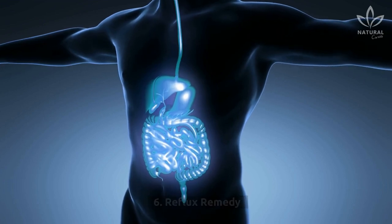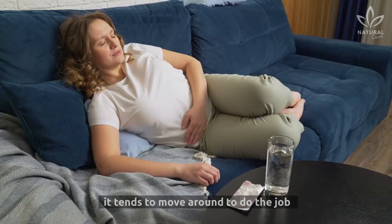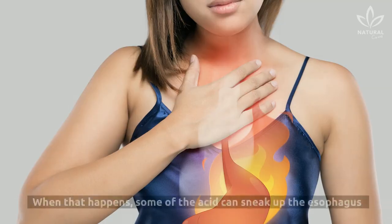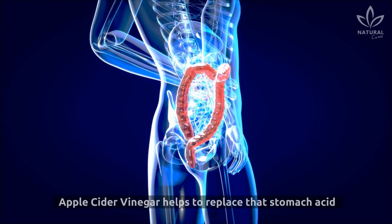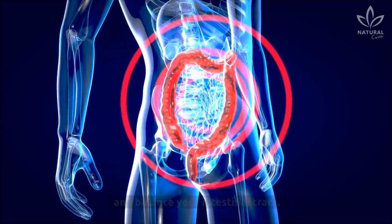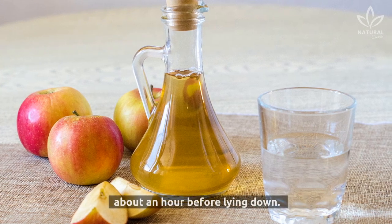6. Reflux Remedy. When your stomach is void of the necessary amount of acid, it tends to move around to do the job that the full amount would easily do. When that happens, some of the acid can sneak up the esophagus and burn your throat. Apple cider vinegar helps to replace that stomach acid and balance your intestinal tract. Try a tablespoon with a full glass of water about an hour before lying down.